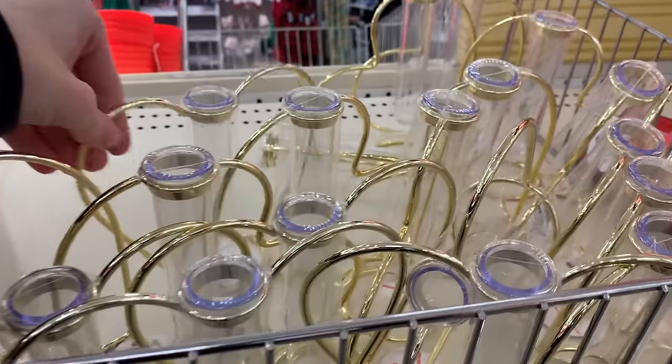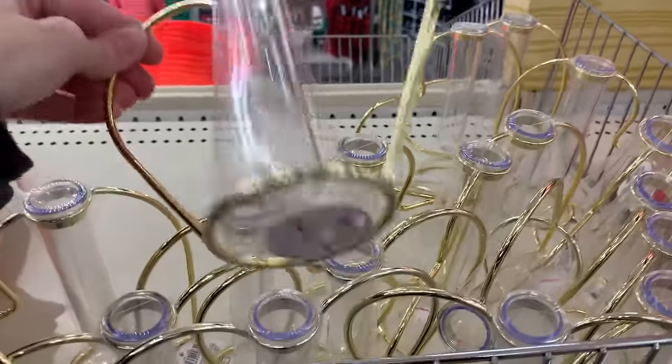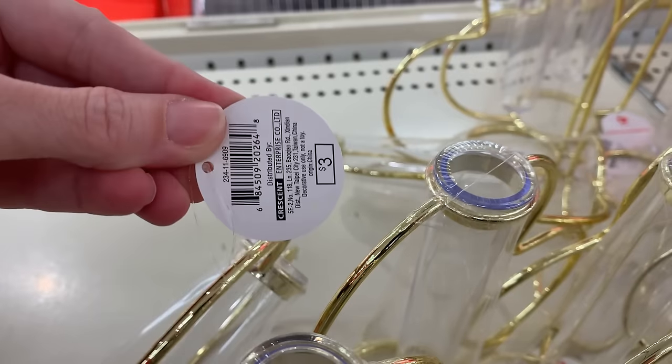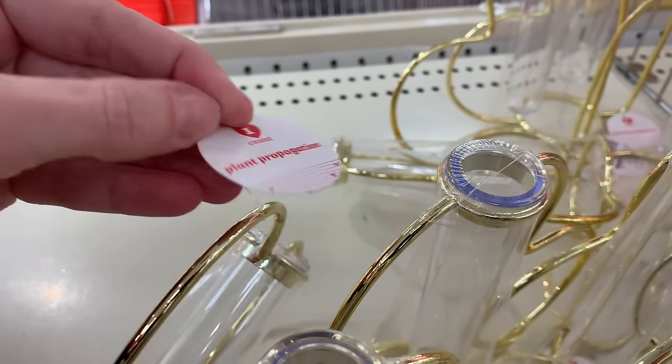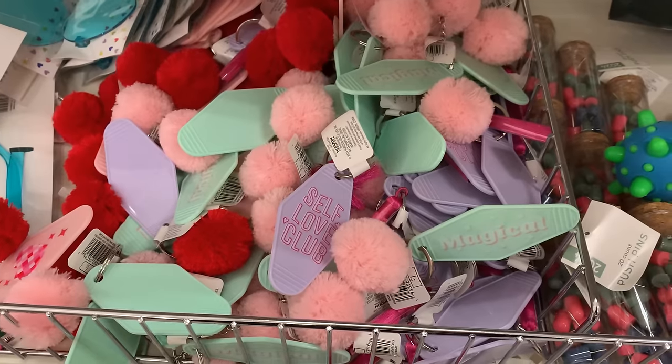For those of you that like growing plants, they have some plant propagators here that are Valentine's Day themed. They have gold metal heart-shaped frames with a glass tube in the center. You could also use these as a regular bud vase, maybe for a single rose. They're priced at three.